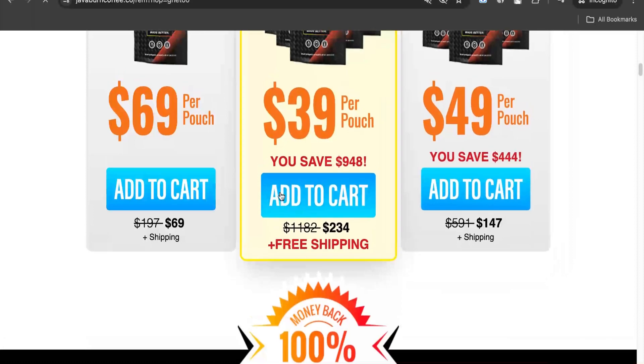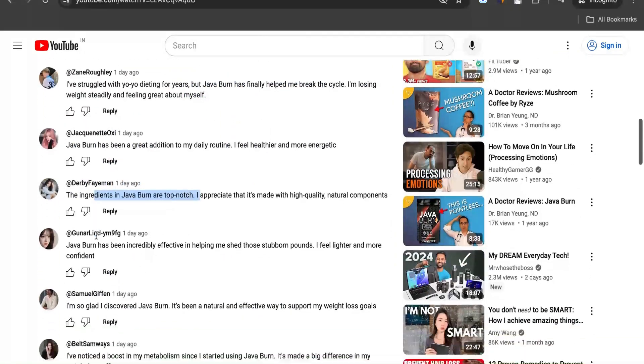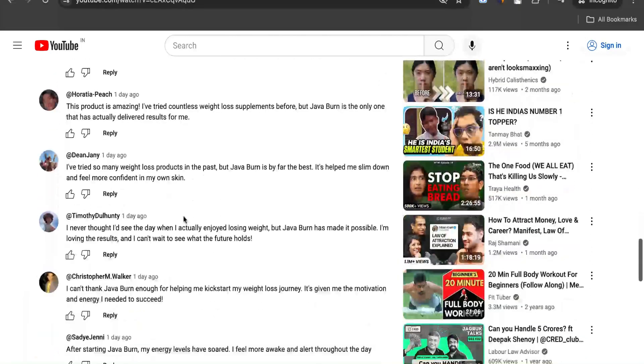The big issue with this product is that it is an affiliate product. Hence, people are promoting it with false testimonials on the internet for their own profit. This is a big red flag. If any product or business is more focused on affiliates than the quality or value of the product, it's a red flag.